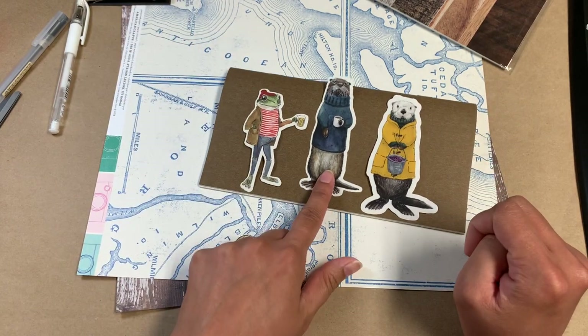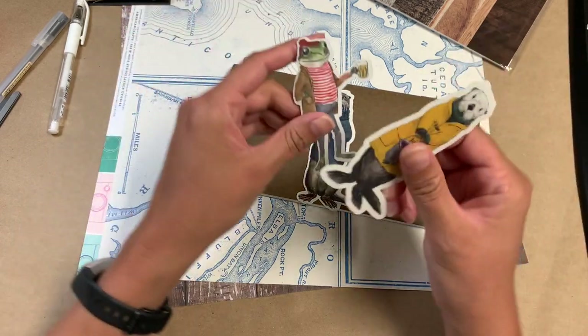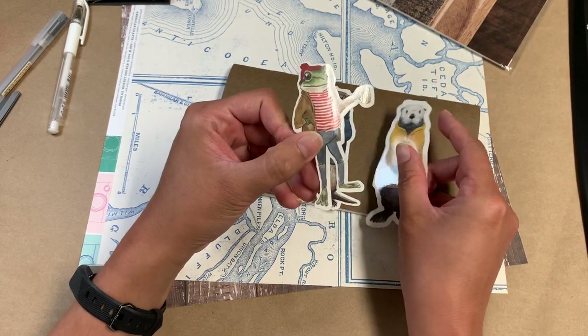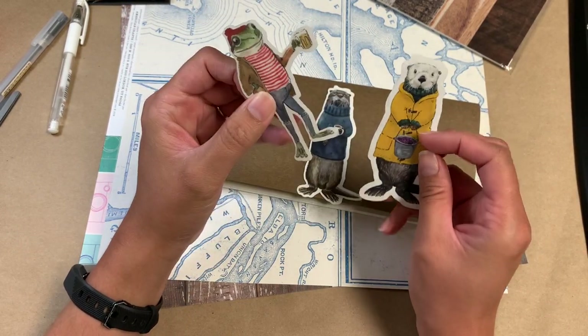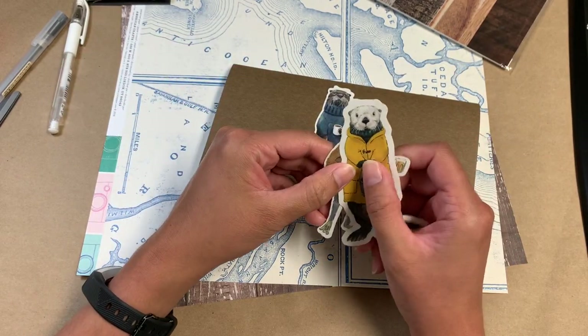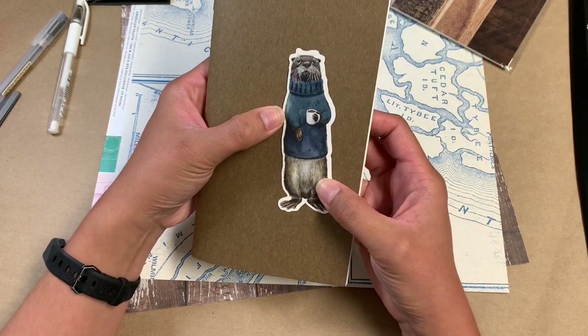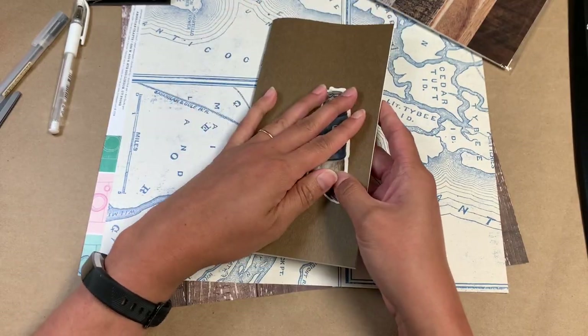I'm going to use him — I think his name is Wesley, I'm not sure — but I'm going to save these guys. This is Salty Pete. And one of these otters is Wesley, so the little raincoat one is going to wait his turn. I'm going to go with him because, God, he's so cute.